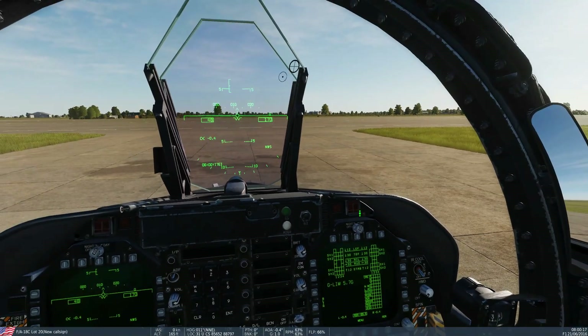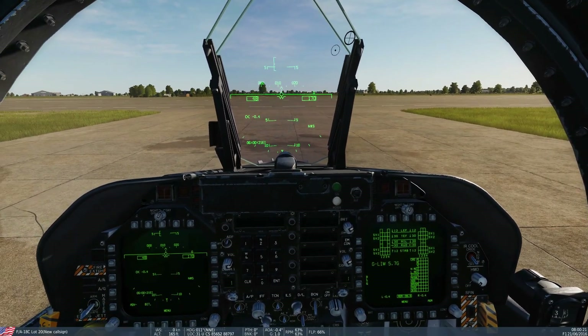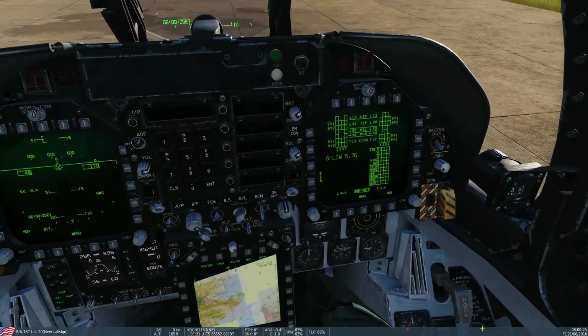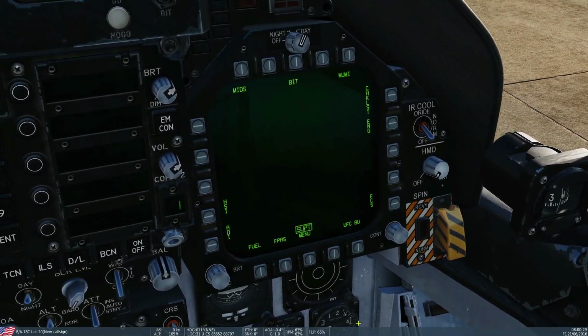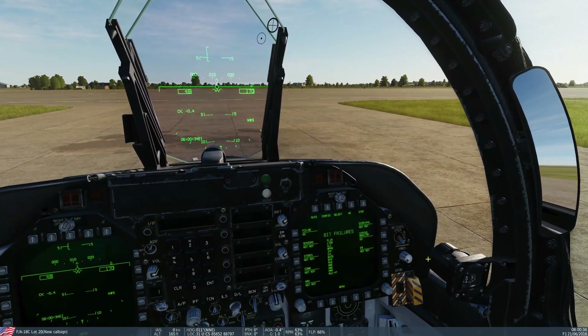Hello everyone, I hope you're all doing very well. It's late July 2020, we're in the F-A-18C and we're looking at the BIT test page. On one of our DDIs, we're going to go menu, tactical, support, BIT. BIT — B-I-T — built-in test.